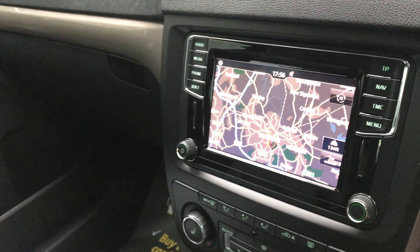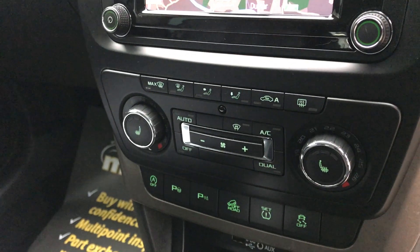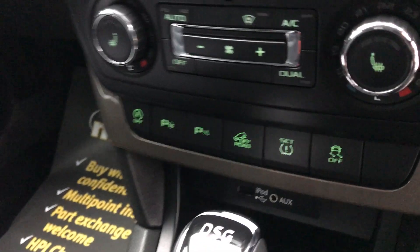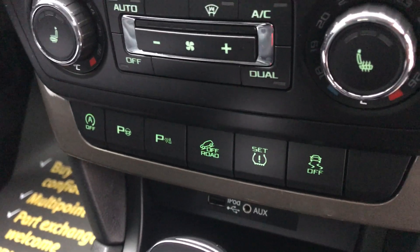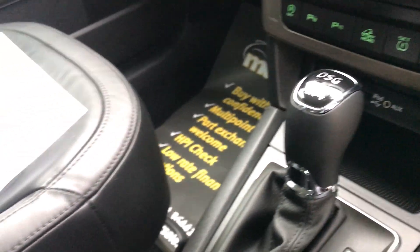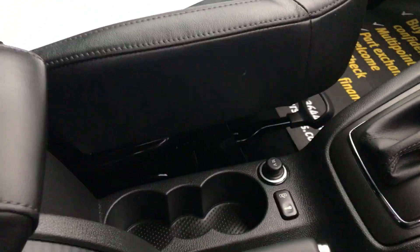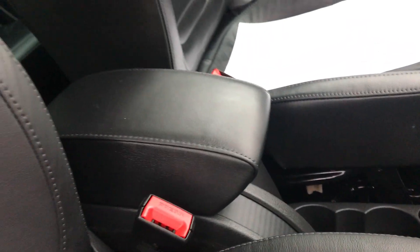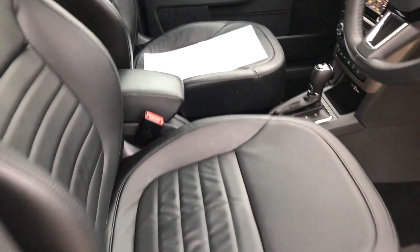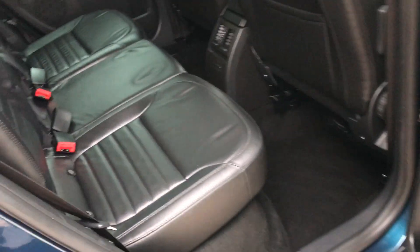All you've got to do is drive this car. It's got satellite navigation, heated front seats, with functions for the four-wheel drive, hill descent, and parking sensors. It's also got the auxiliary inputs, cup holders, and centre armrest — everything this car you'd need and more besides.